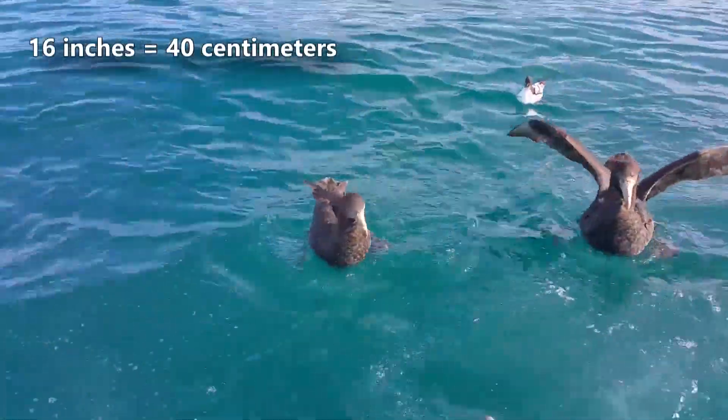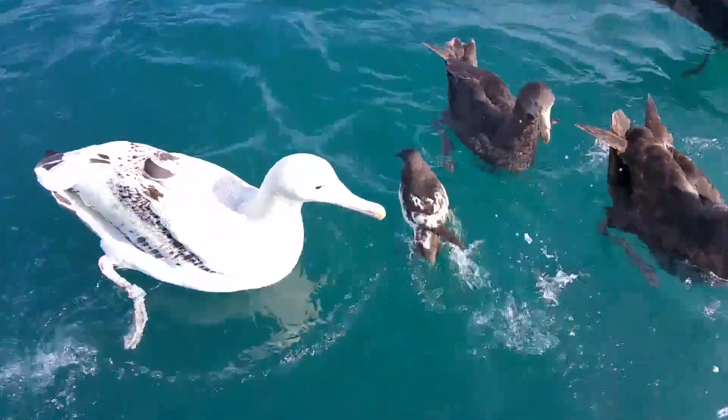As adults, these seabirds reach 16 inches in body length, and more than double that in wingspan.